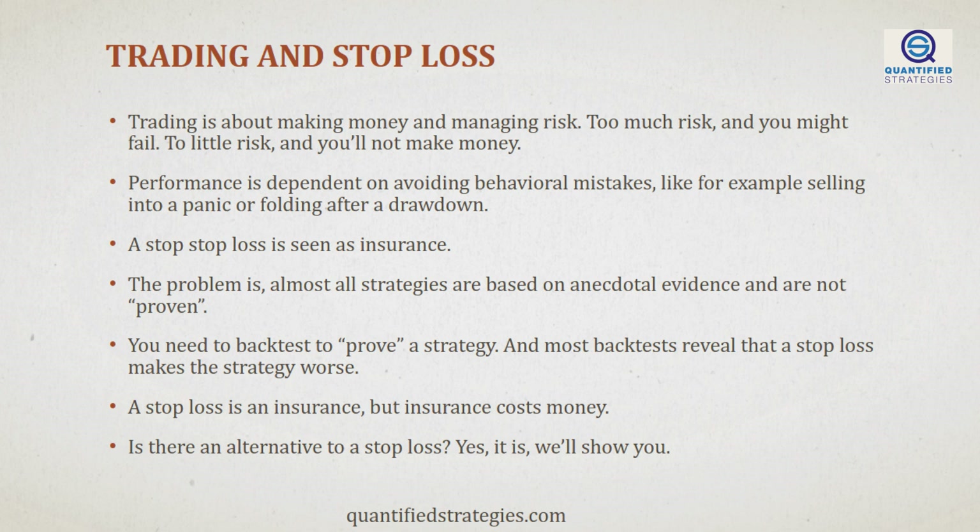Unfortunately, the answer is a lot more complicated, and it also varies for different trading approaches and systems, especially if you are trading mean reversion systems. The problem is almost all strategies are based on anecdotal evidence and are not proven. You need to backtest to prove a strategy, and most backtests reveal that a stop loss makes the strategy worse. Is there an alternative to the stop loss that can help us manage risk without hurting profitability? The answer is yes, and in this video we'll show you exactly how to do it.